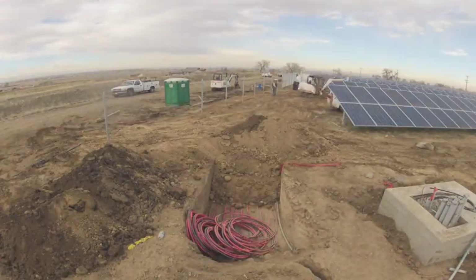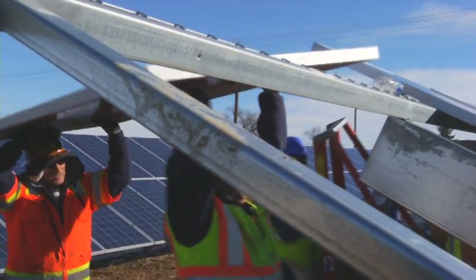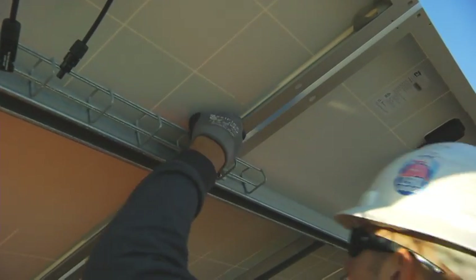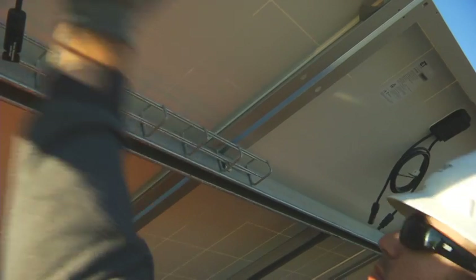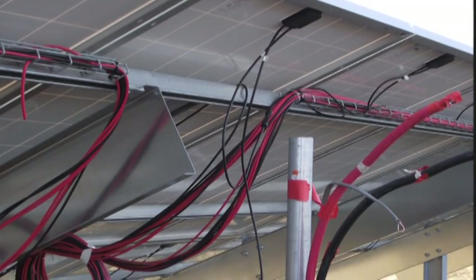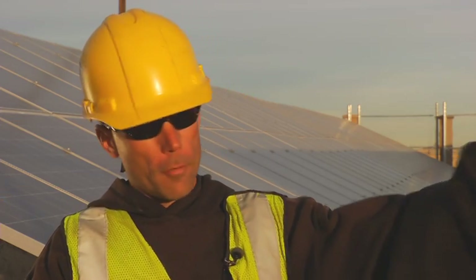We have 7,600 modules. Think of it like a large funnel — they're wired together in series configurations of 19 in a row, and those strings go to combiner boxes. We have 20 combiner boxes with 20 strings each, and all those combiner boxes feed back to the inverter.